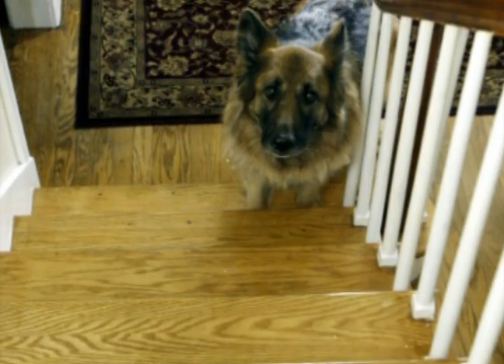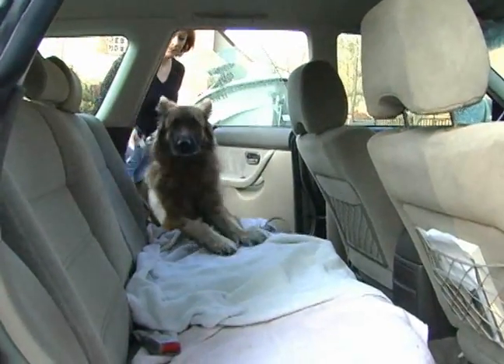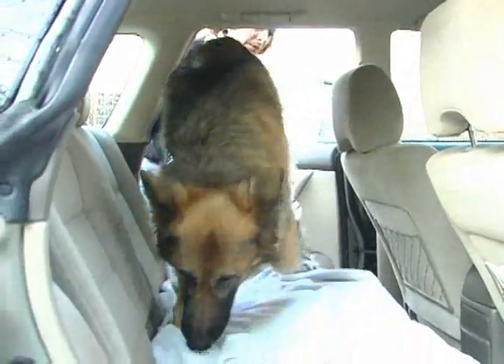Hip dysplasia impacted Dasha so much that she could not climb stairs. She could not get into the car by herself. Running — she really couldn't run.